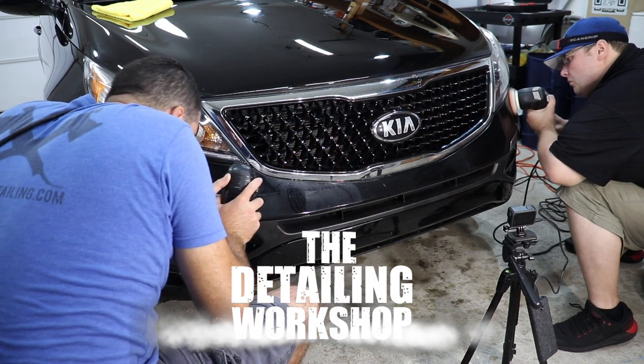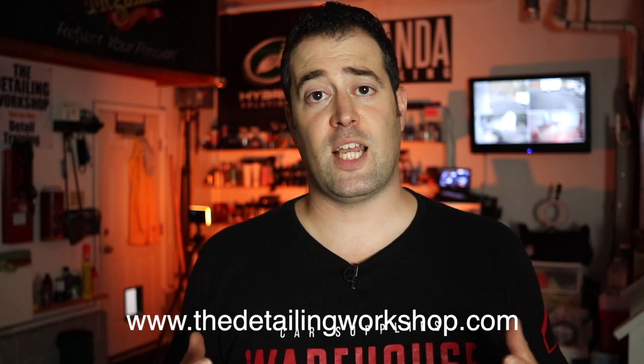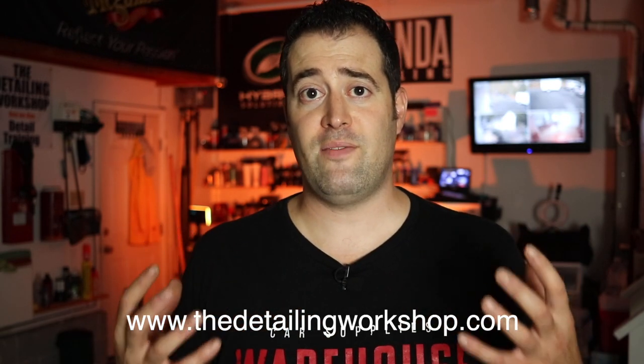Gabe Fletcher from Total Detailing drove all the way from Pennsylvania and spent the entire day here in the detailing workshop. We went over a ton of stuff. He really wanted to refine his paint enhancement and paint correction skills, as well as talk about the business of detailing, the detailer's dilemma, how far to go, when to say no, when to stop.